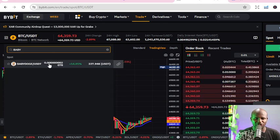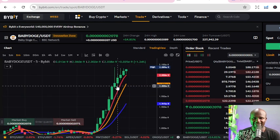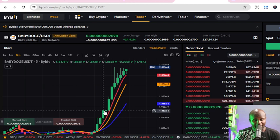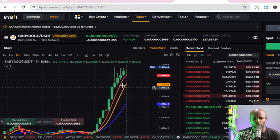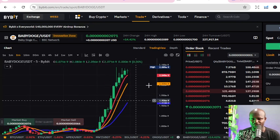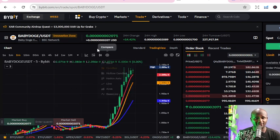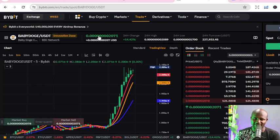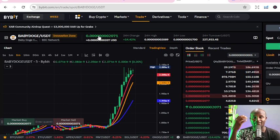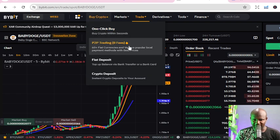We are going to look up Baby Doge. You can see that Baby Doge today, even though the broader crypto market is down, Baby Doge today is up by 14.8 percent — big opportunity! You can see the price of Baby Doge: for one dollar or ten dollars you can get a billion coins. Yes — one billion Baby Doge coins with just ten dollars.